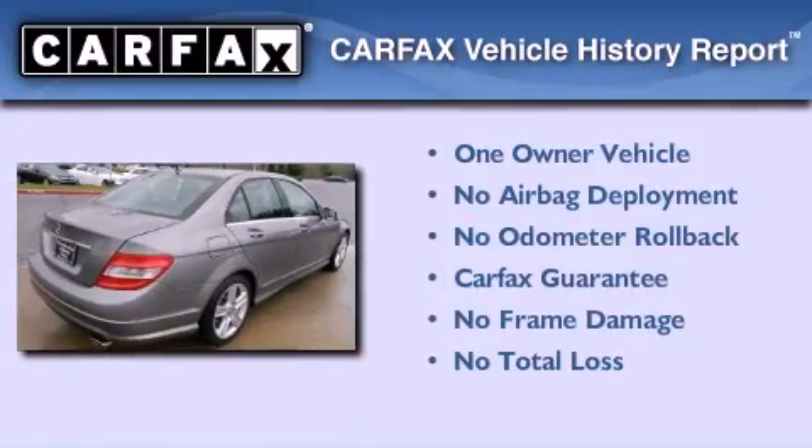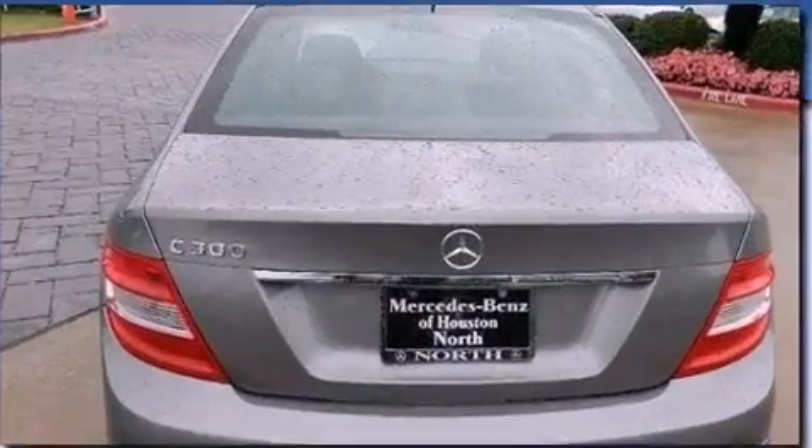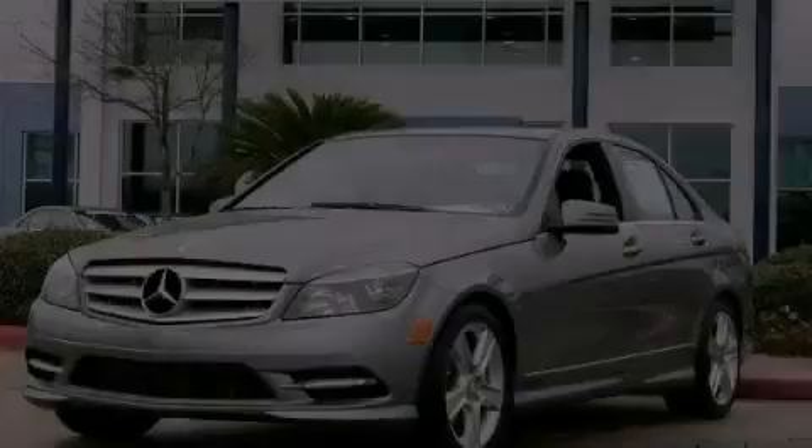This Mercedes has had only one owner, and it qualifies for the Carfax Buyback Guarantee. Call now to find out how you can own this breathtaking automobile.